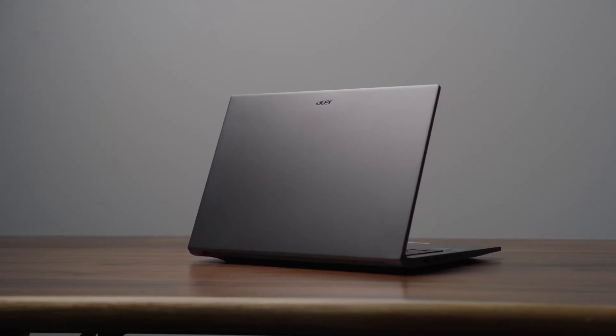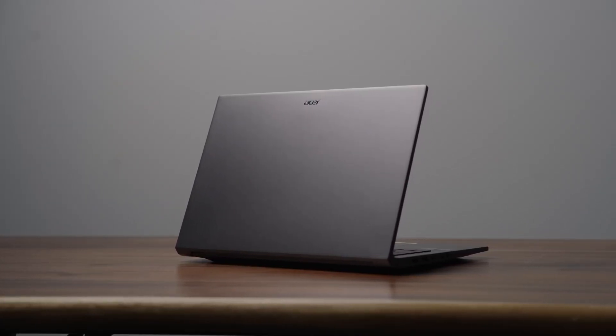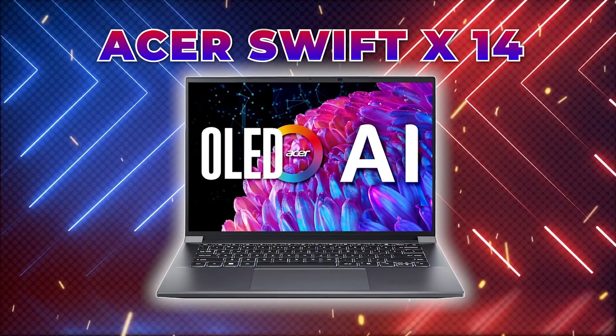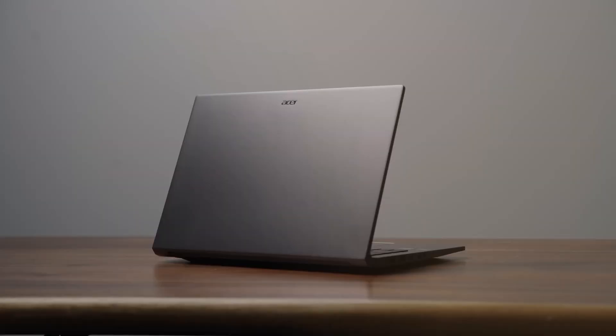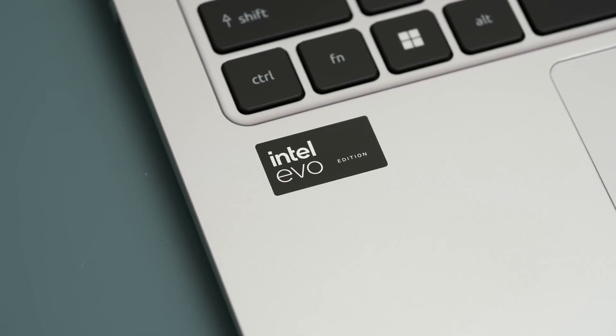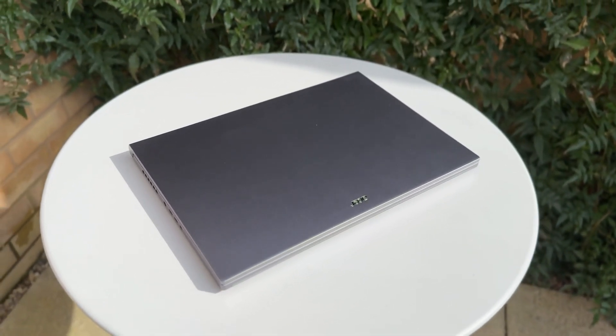Welcome back to the channel, tech enthusiasts! Today, we're diving into one of the most exciting laptops to hit the market this year, the Acer Swift X14. If you're looking for a machine that combines raw power, sleek aesthetics, and next-gen features, then buckle up because this is a laptop that demands your attention.